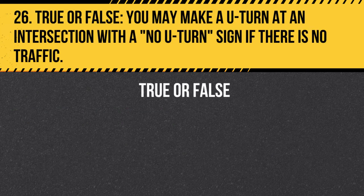Question 26. True or false. You may make a U-turn at an intersection with a no U-turn sign if there is no traffic. Answer: False. You may not make a U-turn at an intersection with a no U-turn sign regardless of traffic conditions.